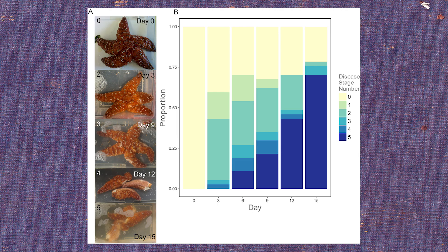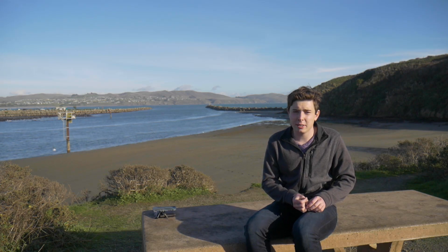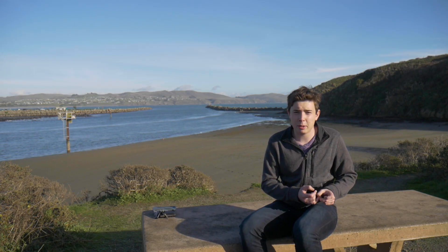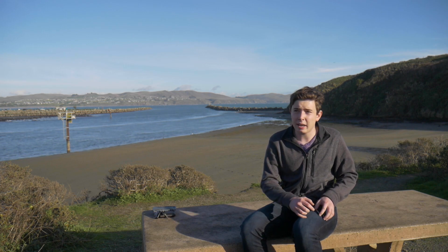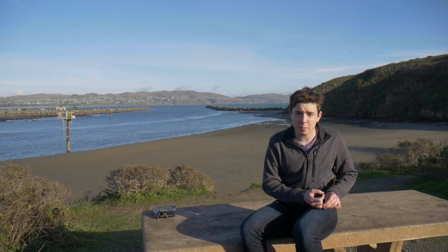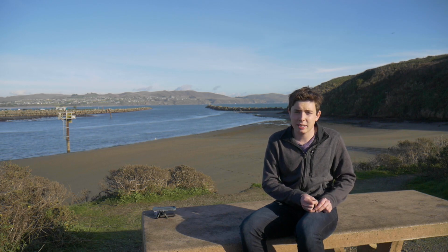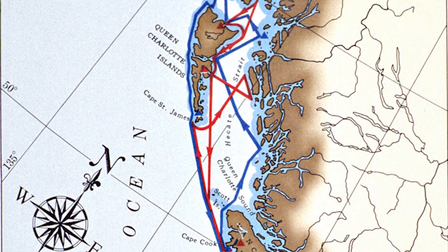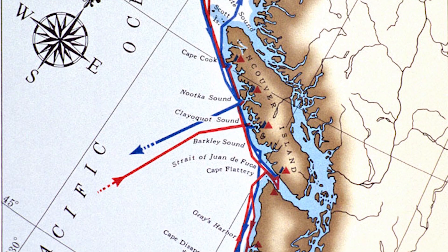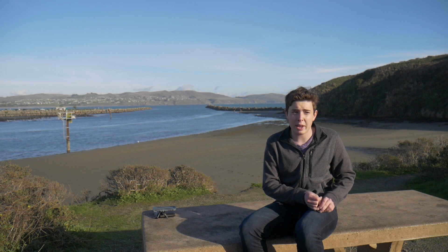These sea stars are the main predators of sea urchins. The other factor contributing to the explosion of sea urchin populations is otters. Otters are very important to any ecosystem they live in. Marine otters eat sea urchins as one of their main food sources, but otter populations have been very low for a long time because they were almost hunted to extinction for their pelts. So not only do you have sea stars suffering from wasting disease, but you have far fewer otters than needed to maintain a healthy ecosystem.